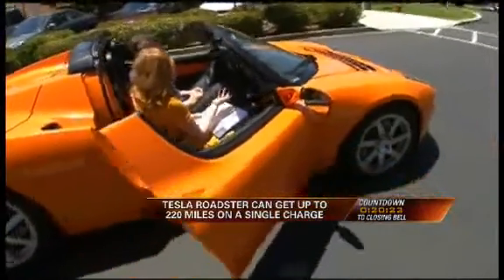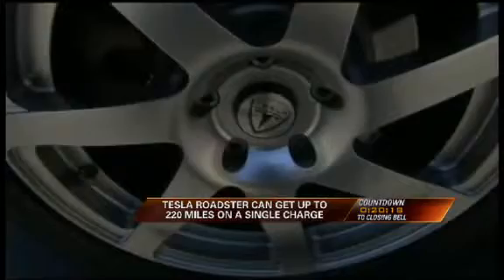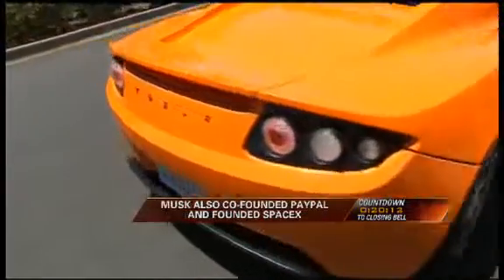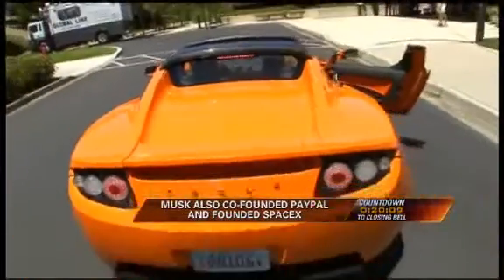Are they out on the road yet? Do people buy them? Yeah, we're in production, absolutely. We've sold over 1,000 cars so far. We just started production about a month ago, and we expect to be producing something on the order of 2,000 cars a year or thereabouts.